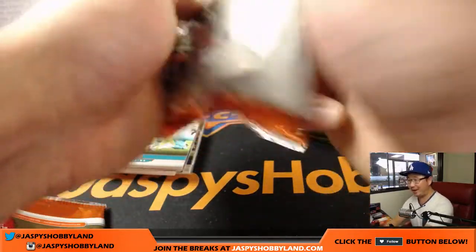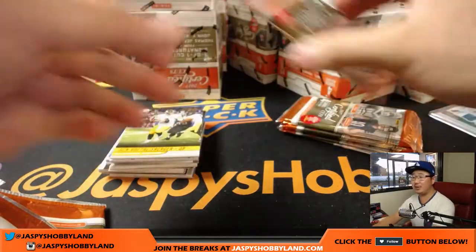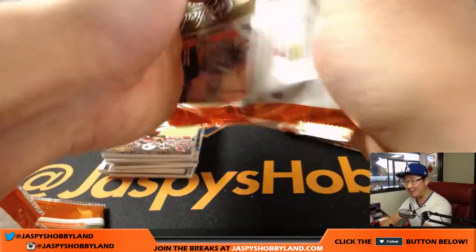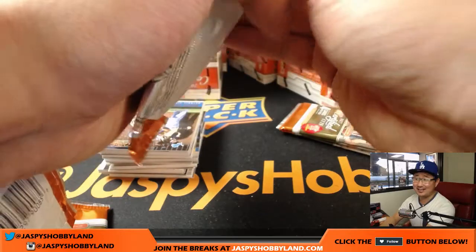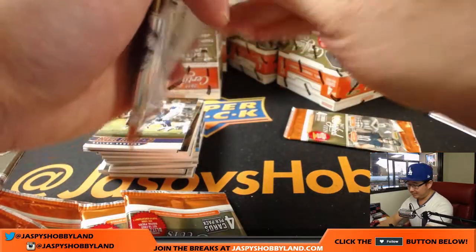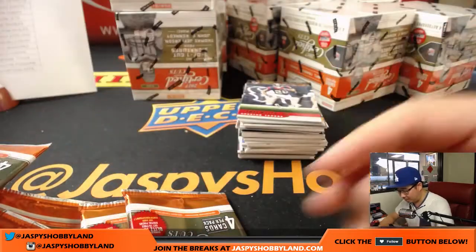Bronbo says Zay Jones' failures are 50% him not being able to catch and 50% Tyrod not being able to throw a good pass to him. But Bronbo loves Tyrod, so it's 100% Zay Jones' fault. Hey, the Bills aren't doing too bad though — imagine if Zay Jones could catch. Got a decent defense going on up there too.